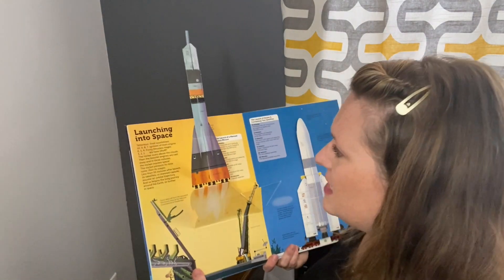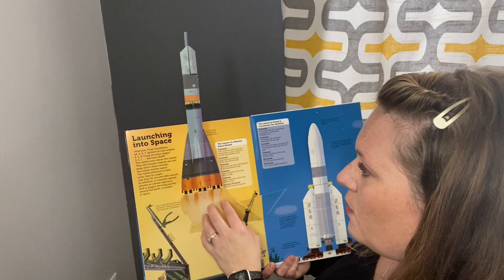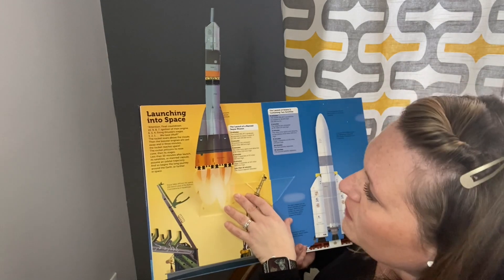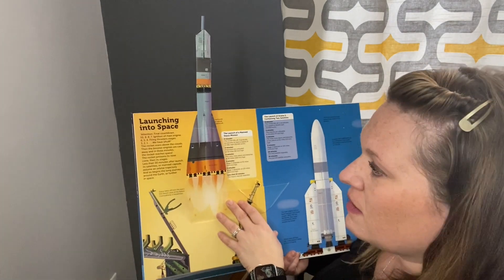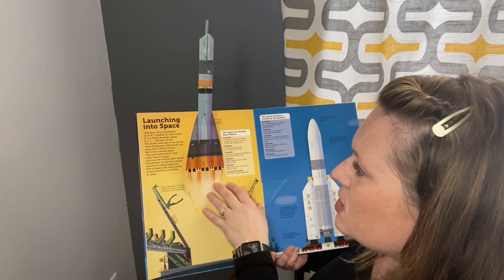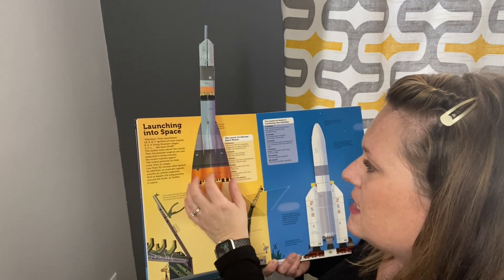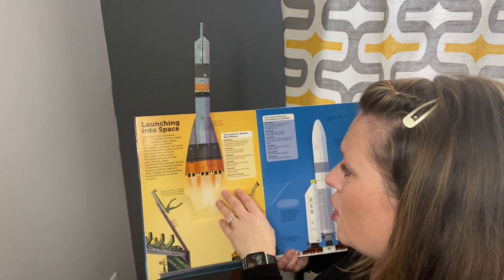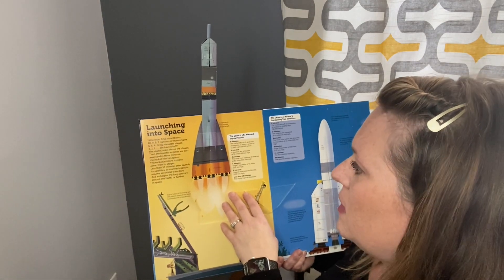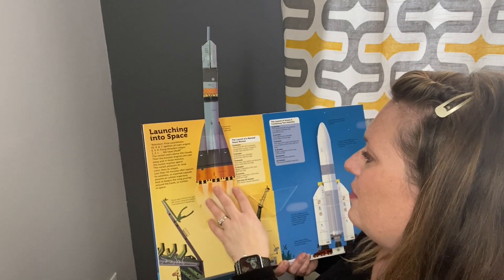When they launch into space — attention, final countdown: 10, 9, 8, 7, ignition of main engine, 6, 5, 4, firing thruster stages, 3, 2, 1 — we have liftoff. The rocket soars above the clouds and then the booster engines are cast away. In three minutes the rocket reaches space. The rocket jettisons its nose cone and then it stages. Less than 30 minutes after launch, the satellites or manned capsules assume an orbital trajectory, and so begins the long journey around the earth or further into space.